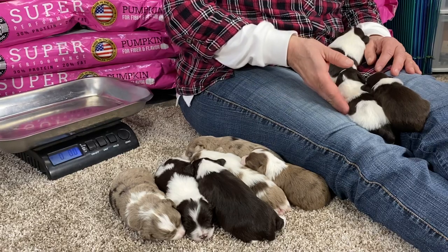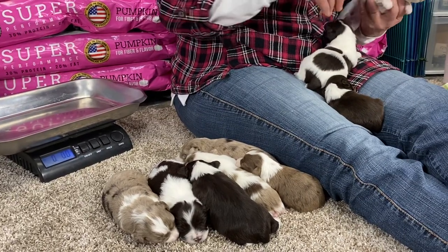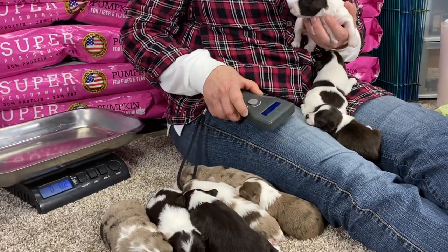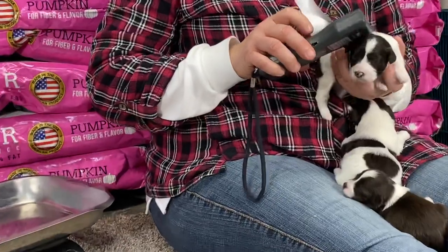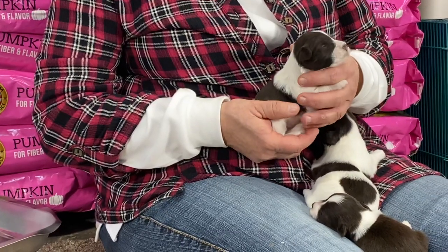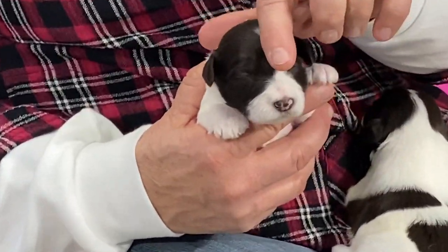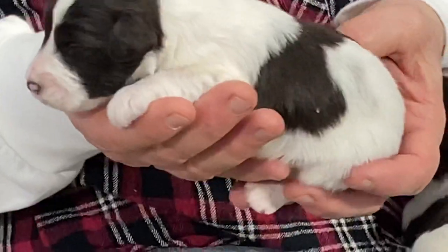There's one puppy left in here still available. This is a female — she is still available. Her microchip number is 85658. On the internet it's going to say 5658 because I only gave you the last four. She is a chocolate and white and her blaze is a little bit off-center. That's how I can identify her. She is still available and she's a chocolate and white, just like her mom.